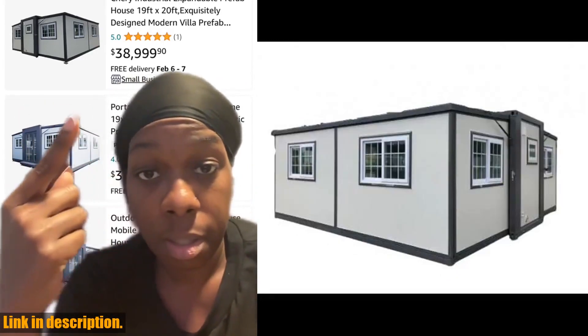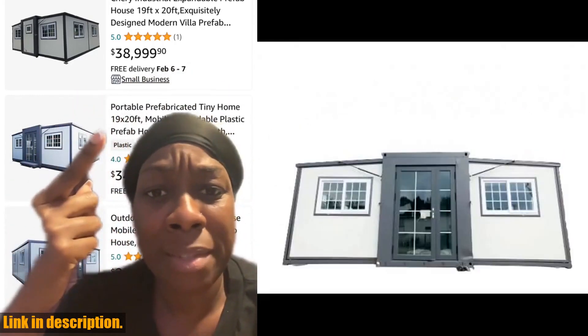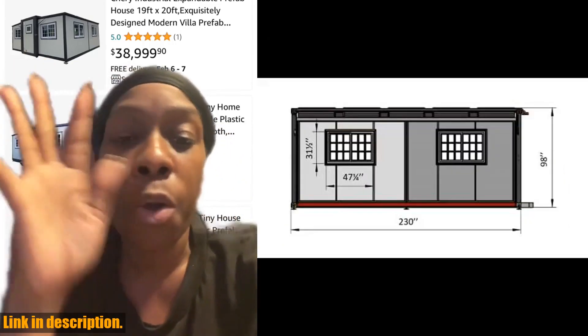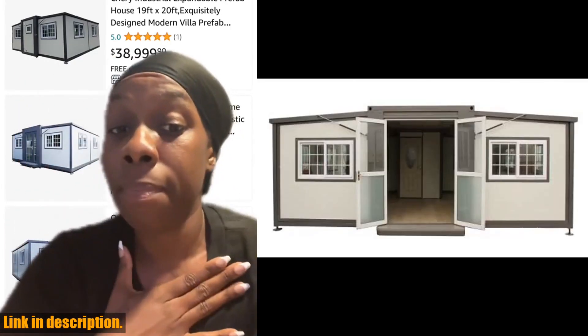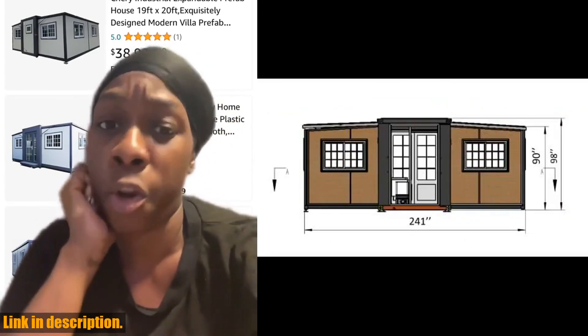The Sherry Industrial Expandable Prefab House is built to withstand wind loads of up to 70 mph, depending on the foundation and specific circumstances. For maximum stability, we highly recommend pouring concrete on the legs. However, please do not stay inside during extreme weather conditions such as storms, tornadoes, hurricanes, floods, or blizzards.